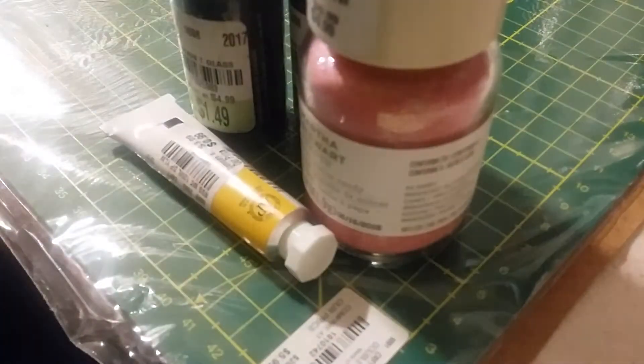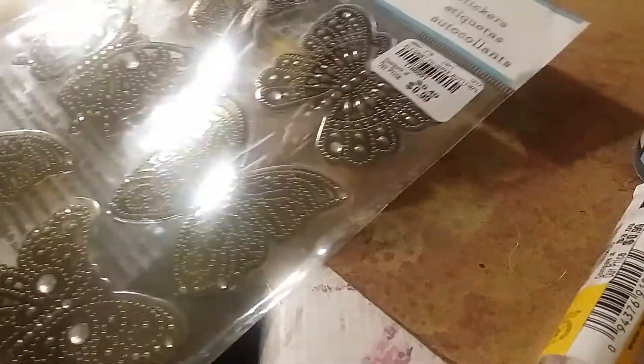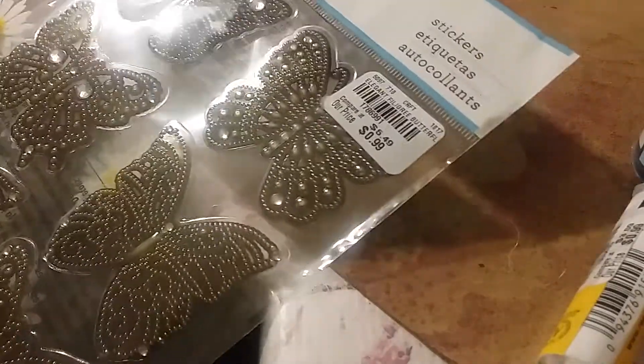Yesterday I picked up all the distress stains, and today I picked up this craft mat. I want to get it off the screen so I can show you the other stuff. This one is $5.99 - item number 1810742. I've tried to use the dollar store little cutting boards but it just never worked out for me, so I figured I'd get a real adult craft mat.